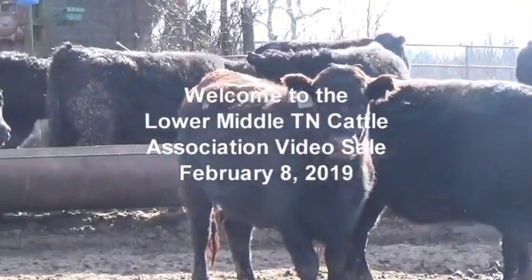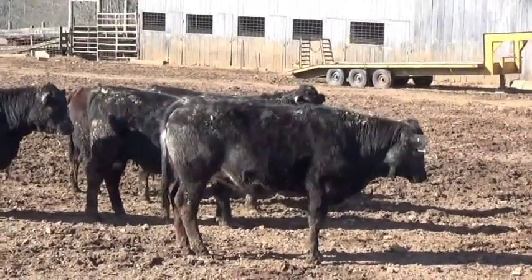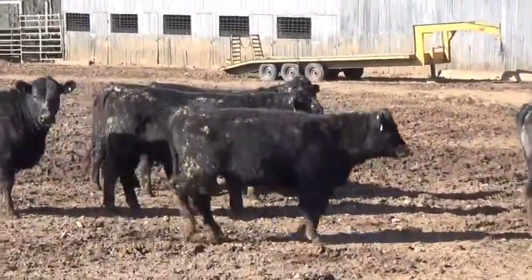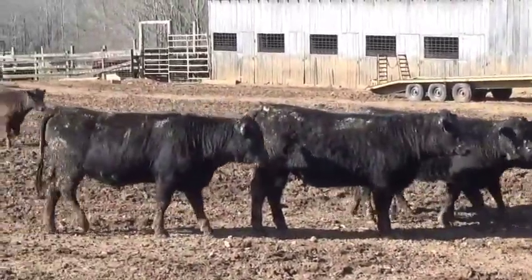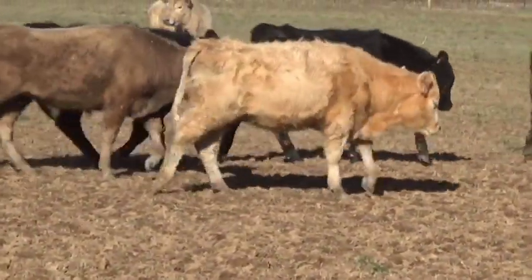Hello ladies and gentlemen, welcome to the Lower Middle Tennessee Cattle Association video board sale for February 8, 2019. My name is Darrell Elschott with Tennessee Livestock Producers. It's a pleasure to go through the catalog with you today. We have an excellent group of cattle — a little over 800 head in 15 lots for you.